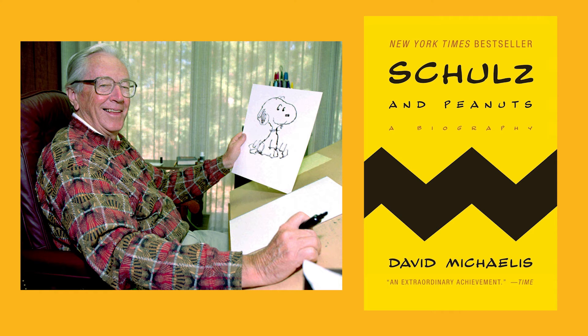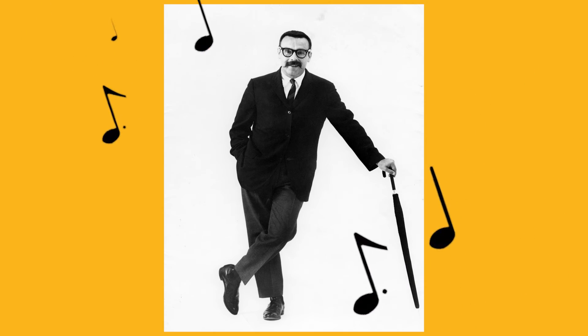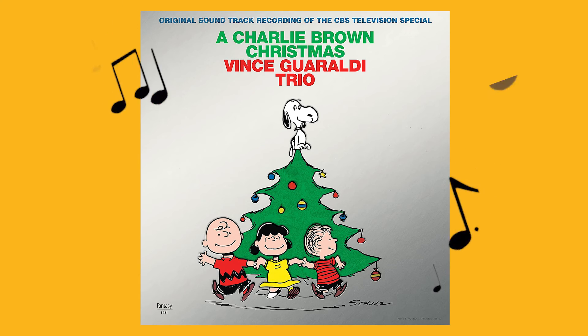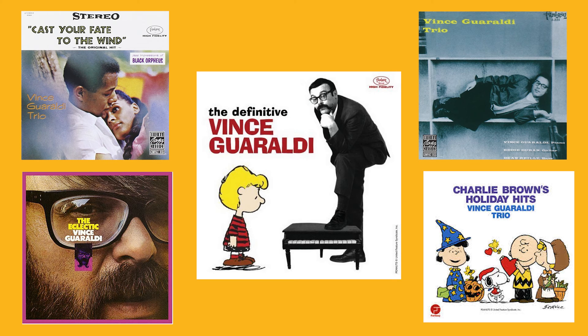And if you want to round out your Peanuts fix, I highly recommend listening to jazz pianist Vince Guaraldi. Vince Guaraldi created the music for all of those holiday favorite cartoon specials, such as It's the Great Pumpkin, Charlie Brown and A Charlie Brown Christmas. But Mr. Guaraldi also created a lot of other great jazz music that you can find here at the library.